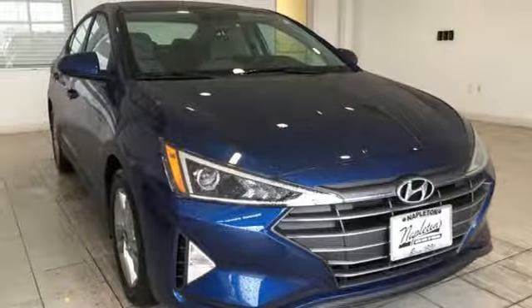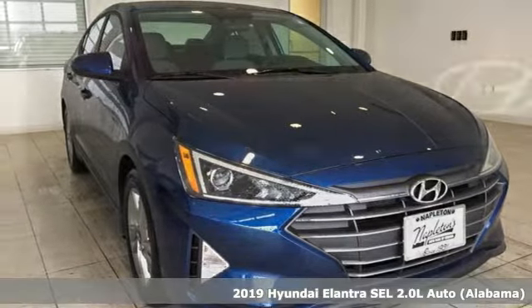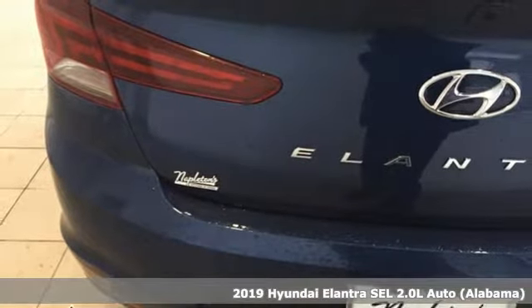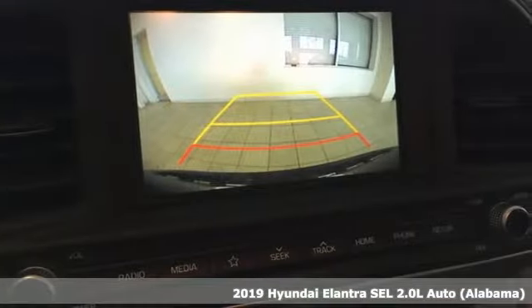It's a new 2019 Hyundai Elantra. It's all about more — more room to stretch, more space for cargo, and more go with less gas.